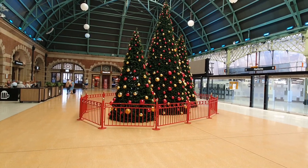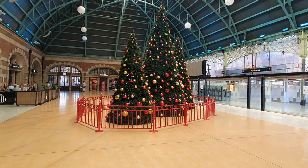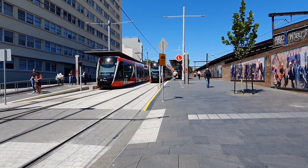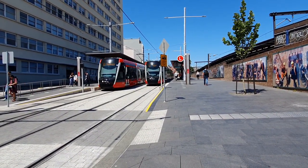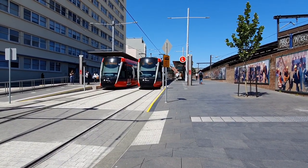I thought I'd start a series on the different walks you can take as a destination using public transport. Today I'm heading to Circular Quay and catching the ferry across to Mosman, and I'm walking around the lower north shore of Sydney.